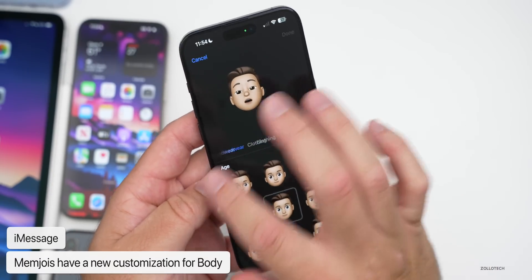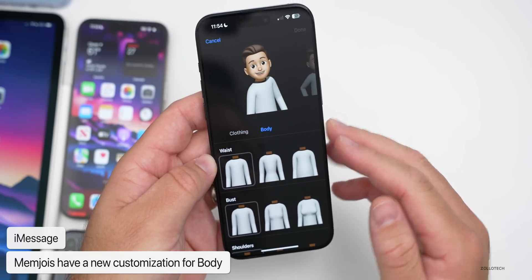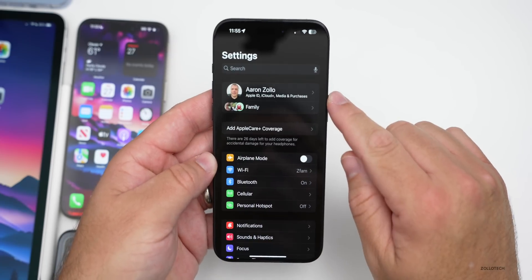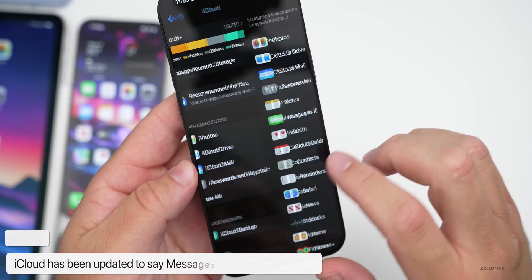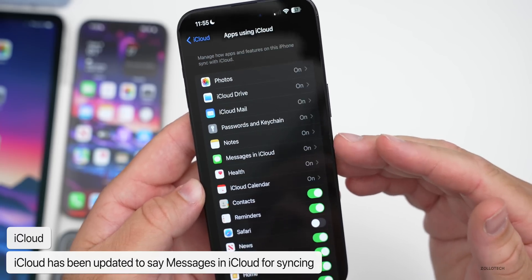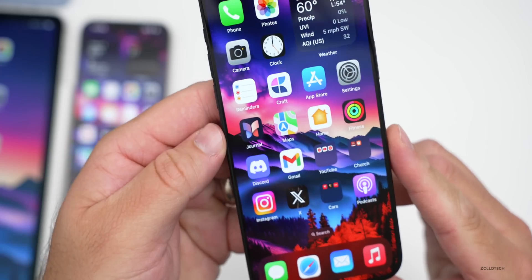If we go in and edit a Memoji and slide all the way over, there's a new section for Body in iOS 17.2, so we can customize shoulders, arms, and more. Also, under Settings, tap your name at the top, go into iCloud, then Show All — where it used to say 'Messages,' it now says 'Messages in iCloud.' They've modified and changed the wording for some reason.